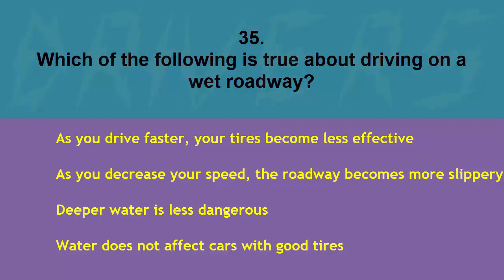Which is true about driving on a wet roadway? As you drive faster your tires become less effective, as you decrease your speed the roadway becomes more slippery, deeper water is less dangerous, or water does not affect cars with good tires. The correct answer is as you drive faster your tires become less effective.